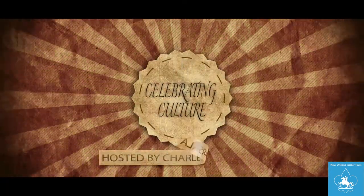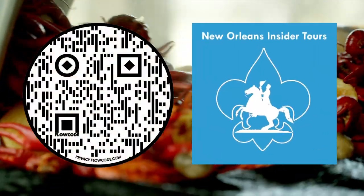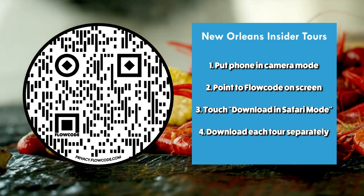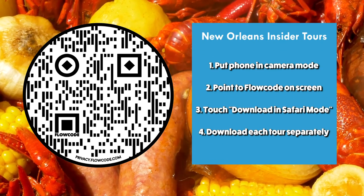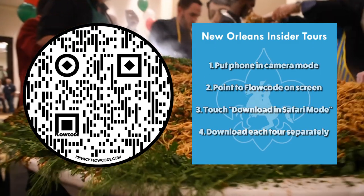AWE News spent five years touring Louisiana, interviewing countless people — the ones that make it happen, that put on Mardi Gras, the chefs, the artists, the backbone of Louisiana. We've taken those interviews and made a show called Celebrating Culture, and also put them in a tour app called New Orleans Insider Tours. To download the app, just point your phone at the flow code in camera mode. Once downloaded, you'll have access to the best game plan to experience Louisiana.